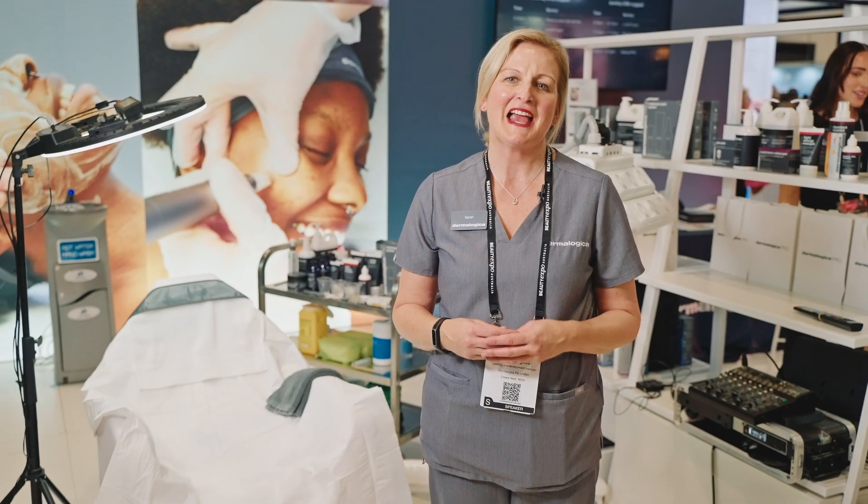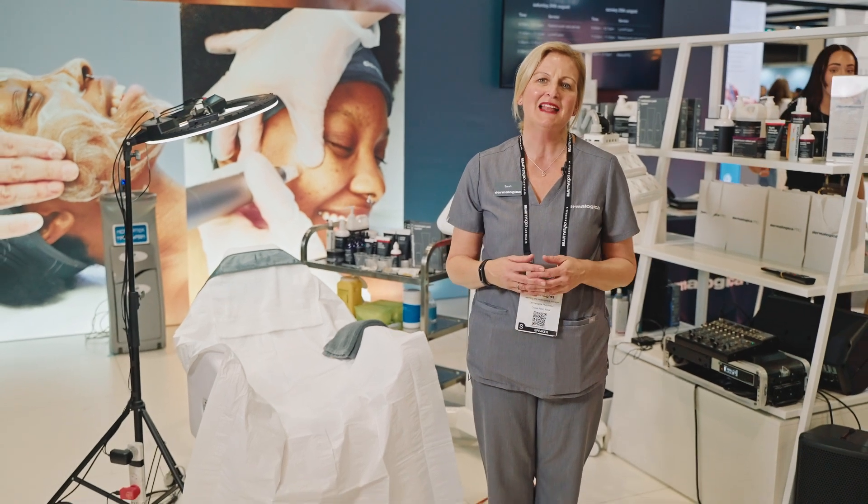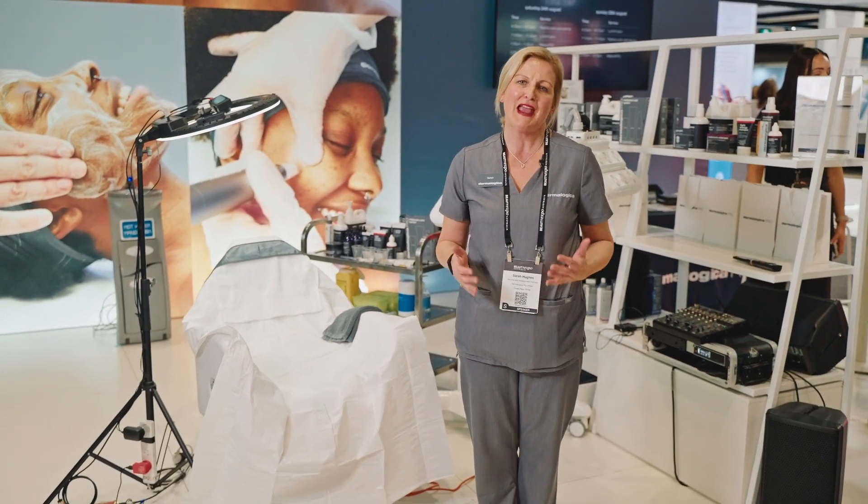Thank you so much for taking the time to listen to me today. We can't wait to welcome you to our stand — Dermalogica at Beauty Expo 2024.